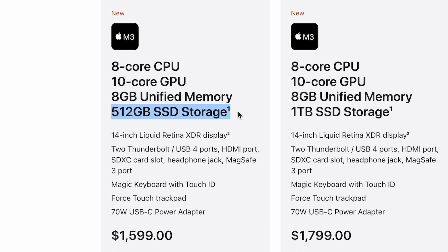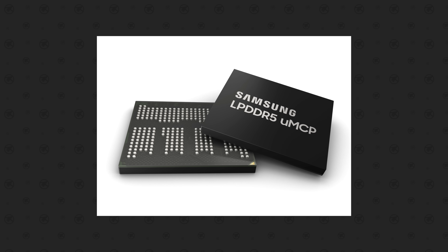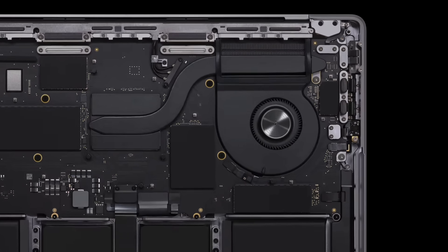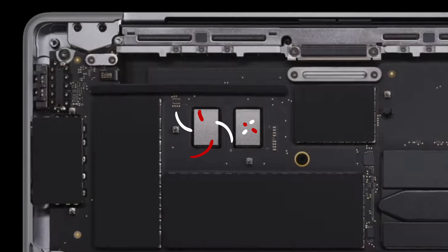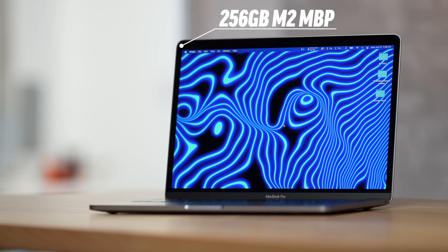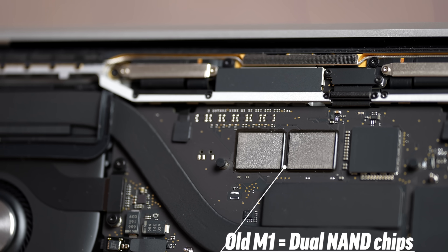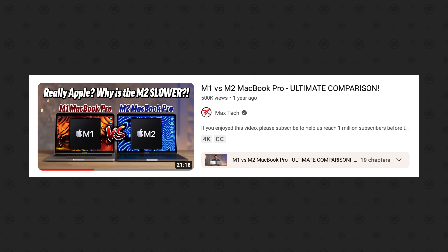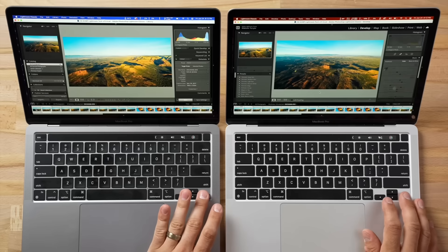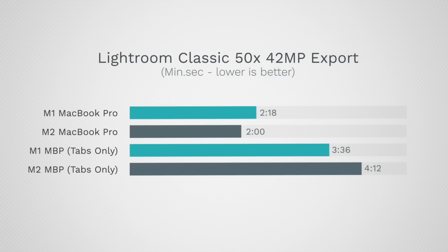Apple gave the M3 MacBook Pro 512GB of SSD storage at the base price, which means it comes with two NAND flash storage chips — confirmed by looking at a teardown shot from Apple's October event. This essentially means they've fixed the issue from the base model M2 MacBook Pro, which only came with a single NAND chip. That single NAND chip ruined the speed of the memory swap SSD feature, which hurt multitasking performance and made it slower than the old M1 MacBook Pro in a variety of cases.